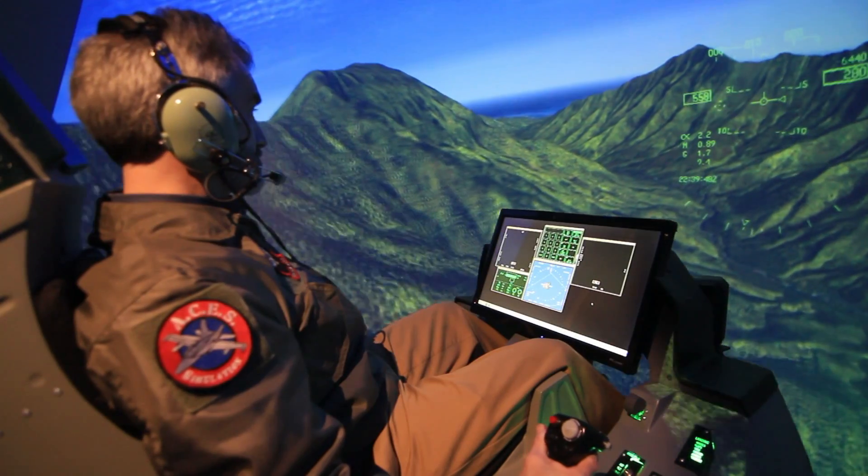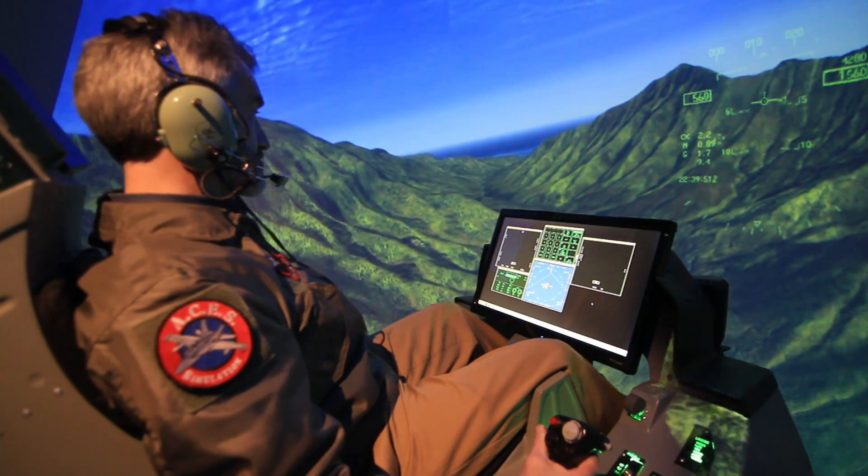Ours is equally immersive, and pilots have told us ours feels just like flying the actual aircraft.